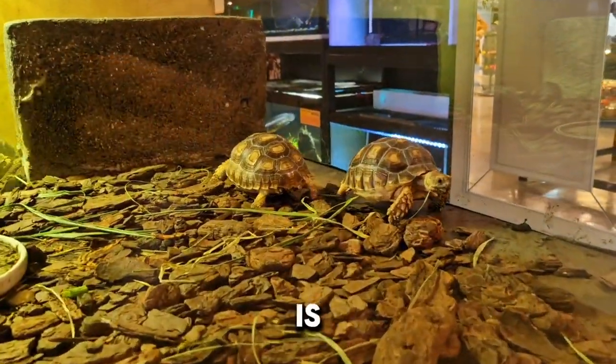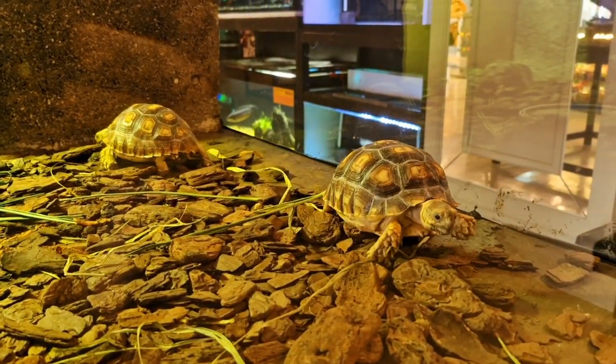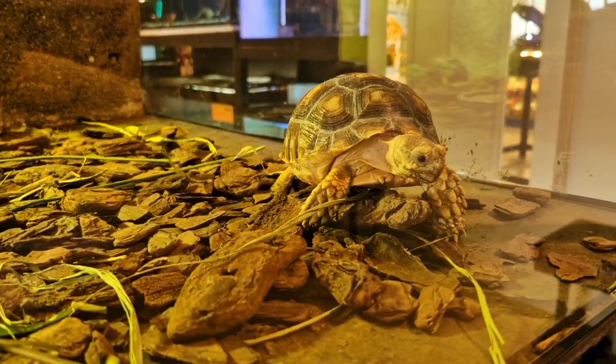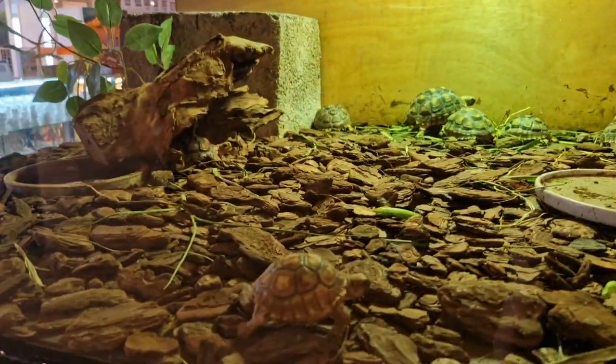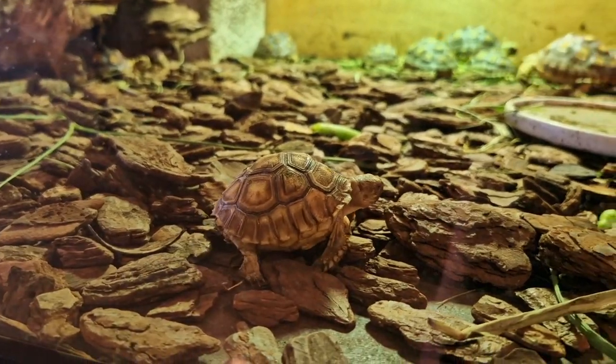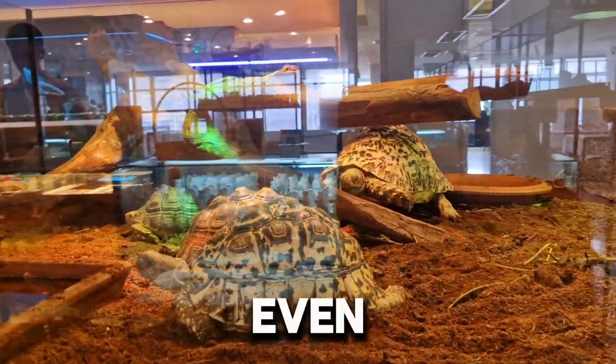And here is a bunch of some tortoises. And even more tortoises.